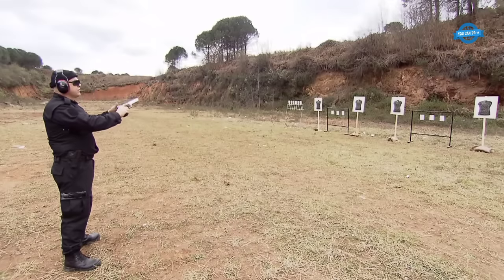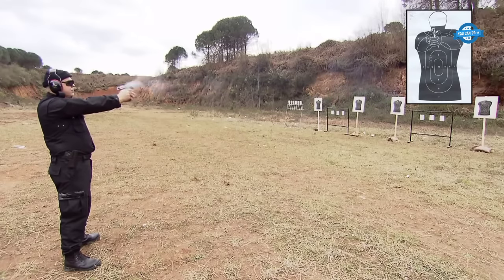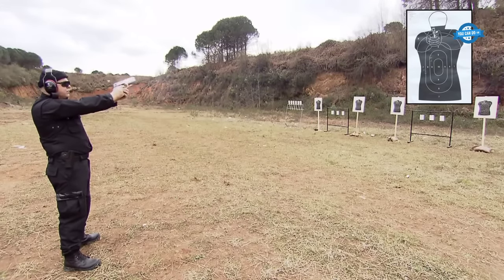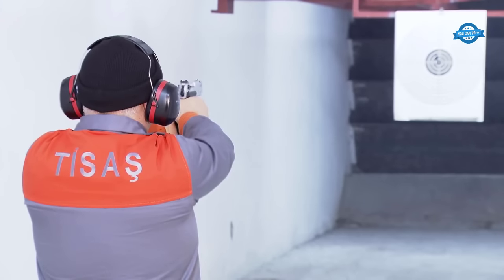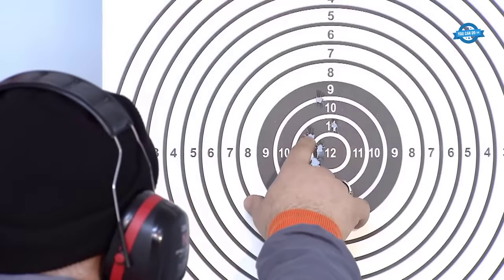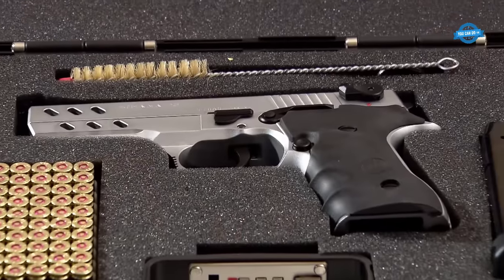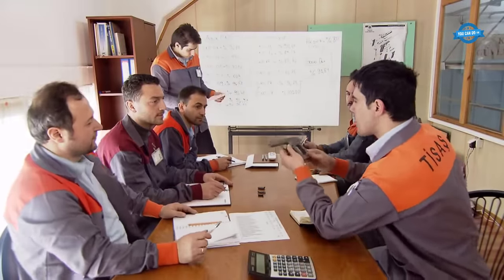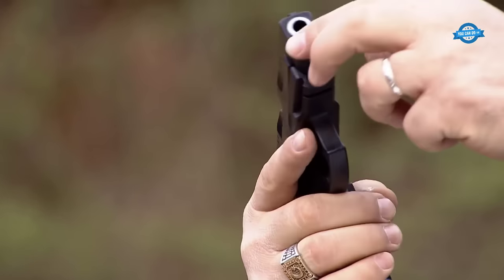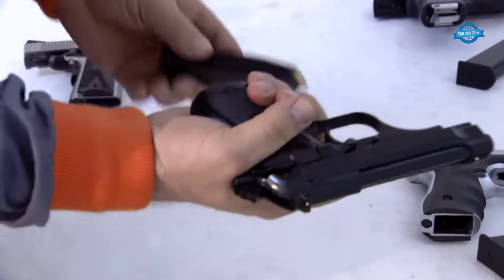TISA's produces six different calibers: 6.35mm, 22 caliber, 9x17mm, 9x19mm, 9x21mm, 40 caliber, 45 caliber, and 7.62x25mm, along with over 50 models led by the Agana series. TISA's produces approximately 50,000 units per year and markets its products through its own marketing team at the Ankara and Istanbul operations departments, in addition to the central office in Trabzon. The firm's marketing network includes domestic sales mainly to the Turkish armed forces and exports to over 30 countries worldwide, including the United States.